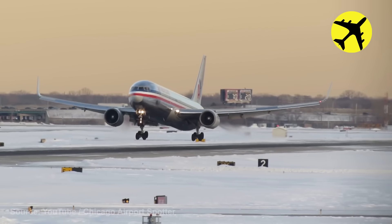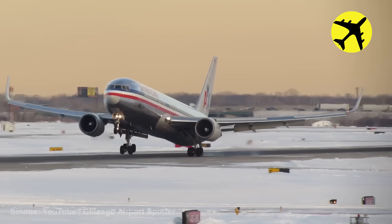An American Airlines 767 gets dangerously close to a tail strike on landing.